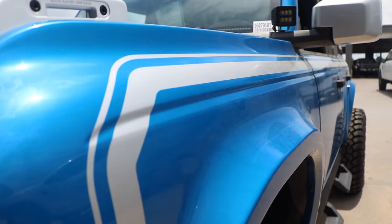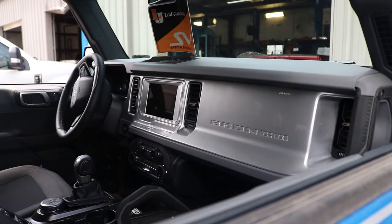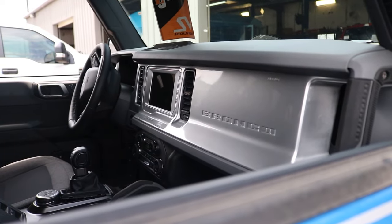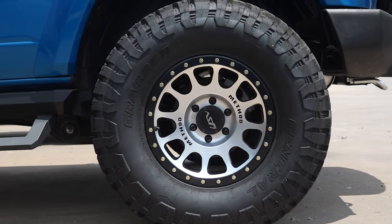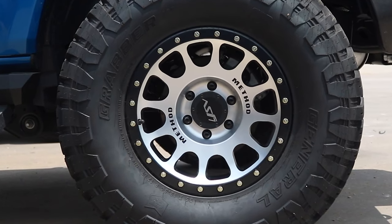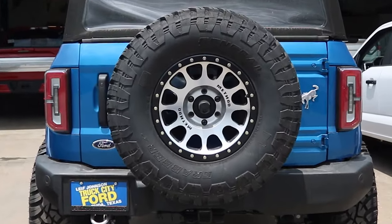On the side of the Bronco are Highline boss style side stripes. On the inside you'll find a painted dash in UX silver and an upgraded sound system. The wheels and tires are 17 inch Method Racing wheels with LJSV specific center caps and 35 inch General Grabber X3 tires.